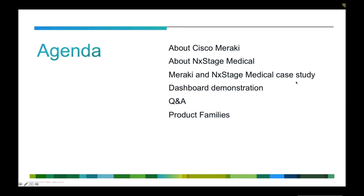We're going to have a live dashboard demonstration of the Meraki corporate network and discuss how some of the features and functionality that Next Stage have used in their deployment can be applied in your environment as well. We'll also leave a little bit of time for questions and answers at the end, as well as a recap of the product families available. We'd love to hear your questions as we go through — please ask them in the Q&A box.